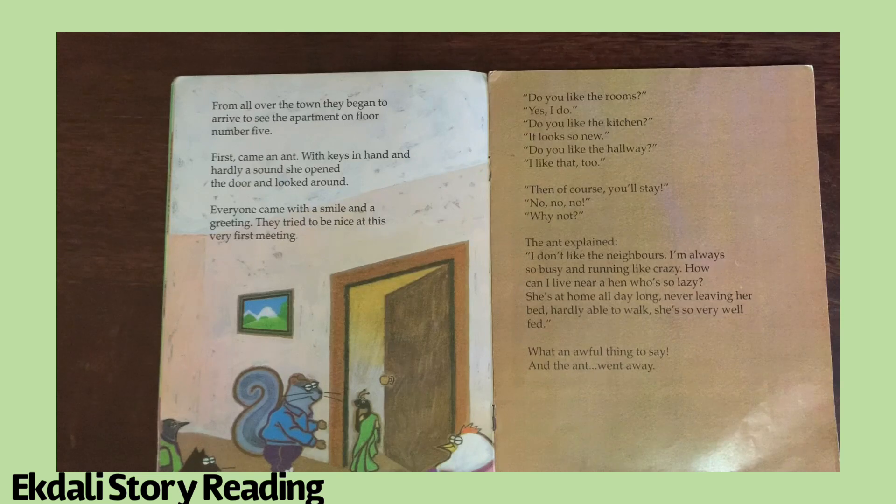Do you like the room? Yes, I do. Do you like the kitchen? It looks so new. Do you like the hallway? I like that too. Then of course you'll stay? No, no, no! Why not? The aunt explained: I don't like the neighbors.